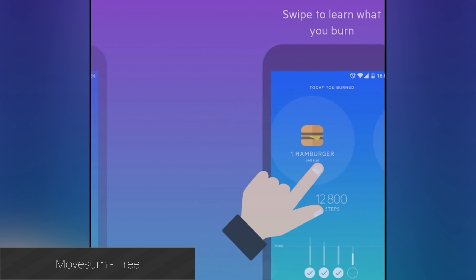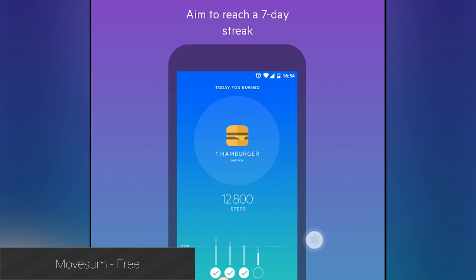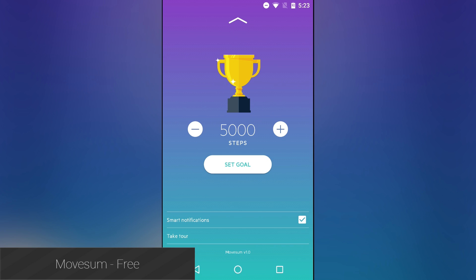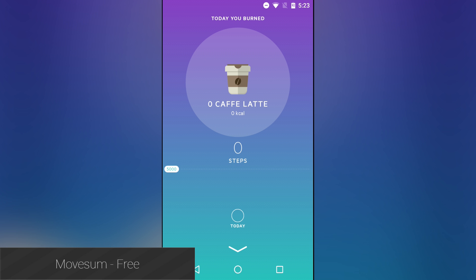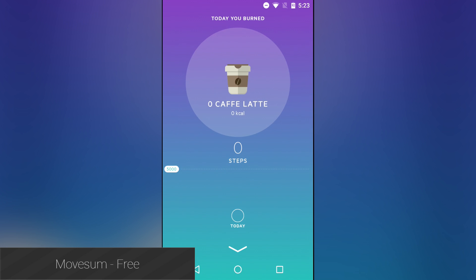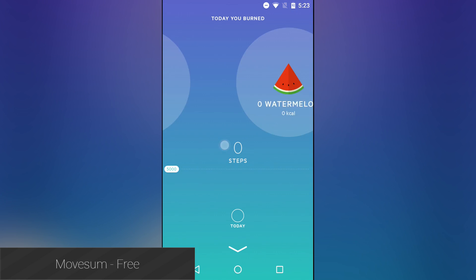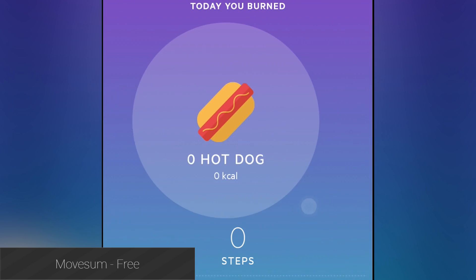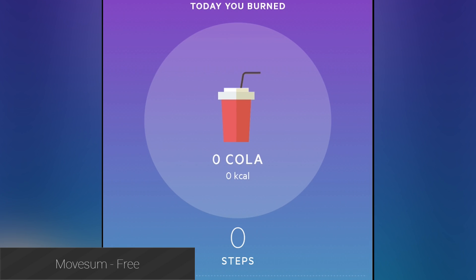Move Some is a new step counter application that aims to help you keep track of how many steps you take every day without all of the bells and whistles that could potentially get in the way. It'll show you visual representations of what you've burned off through walking, allow you to set goals and keep track of prior goals, and the application simply looks nice as well. It's completely free with no in-app purchases, which makes it significantly less expensive than a dedicated piece of hardware that does this exact same thing.